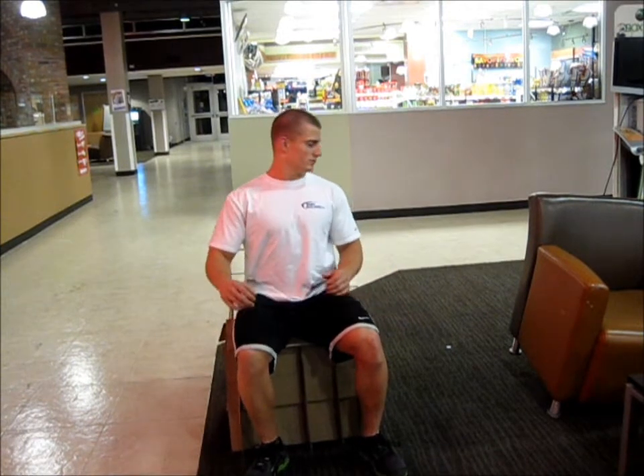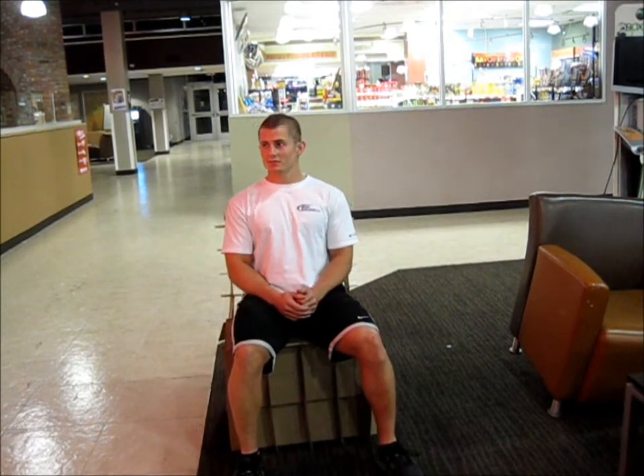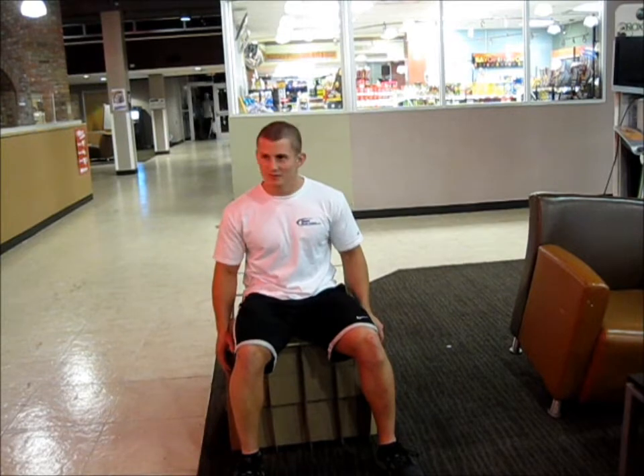Our chair became aesthetically pleasing and comfortable, and was tested for strength and durability by three sturdy and brave individuals.